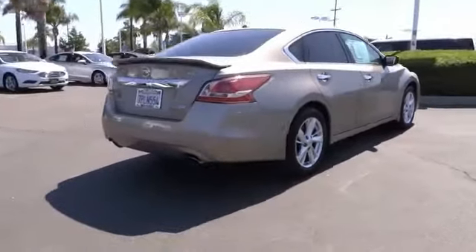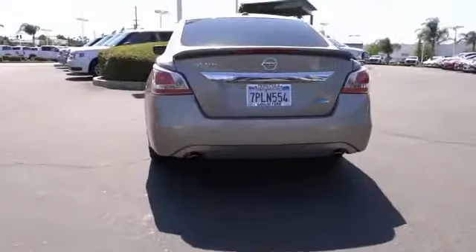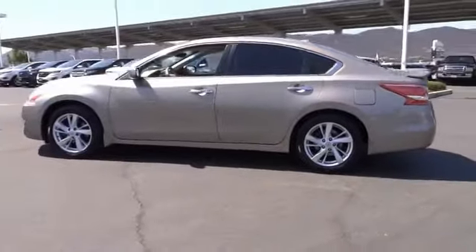Combine that with a powerful V6 or efficient four-cylinder engine, six standard airbags, and over 5,000 quality and performance tests, and you'll see the Nissan Ultima is made to drive and built to last.